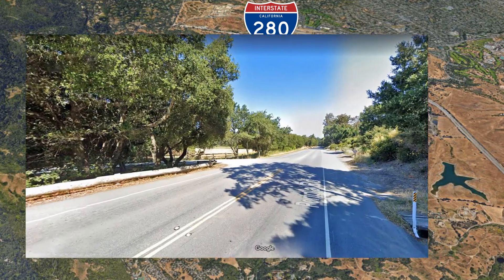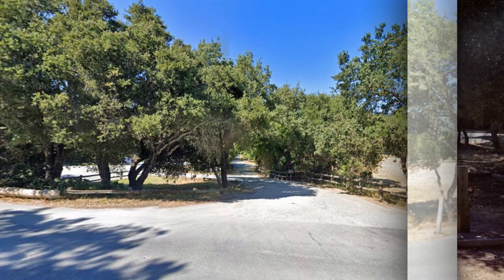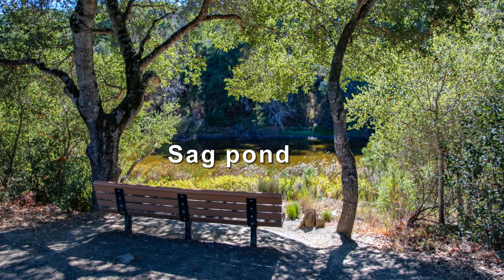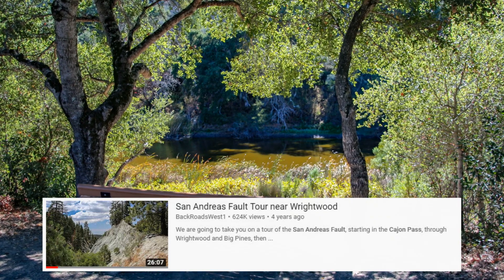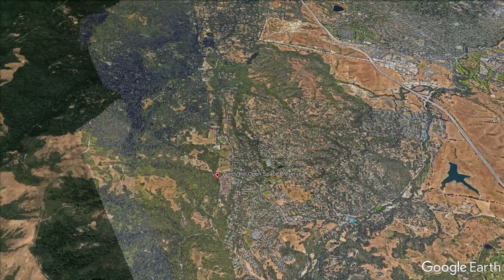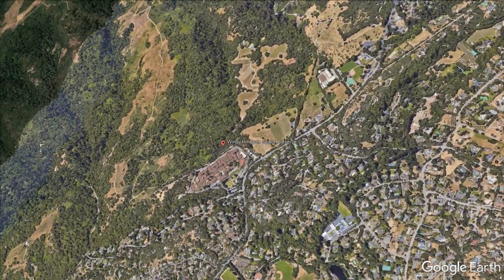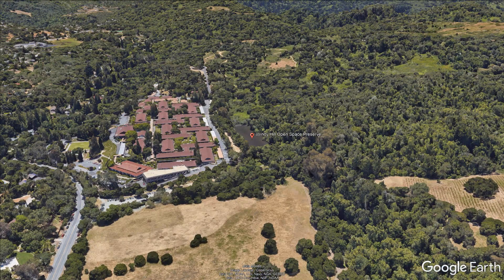Look for the driveway on the left, which is the entrance to the Windy Hill Open Space Preserve. Park your car here and go on the short walk to the small pond, which is really a sag pond created by the fault. If you don't know what a sag pond is, look for our tour of the San Andreas Fault near Wrightwood in Southern California — that tour gives a better explanation of what a sag pond is. Enjoy the rest of the tour. Hopefully after watching the entire tour, you'll be inspired to take the same trip for yourself, or at least understand more about the relationship between the mighty San Andreas Fault and the San Francisco Bay Area. Have a good trip!